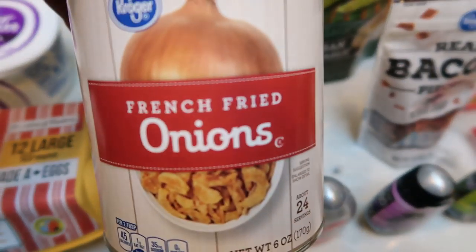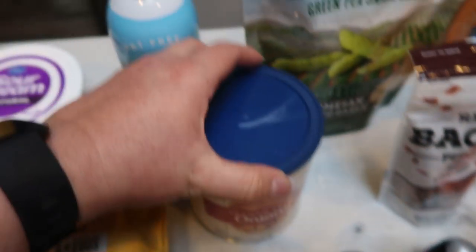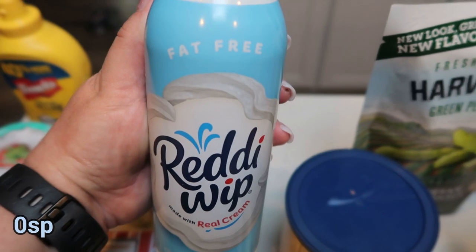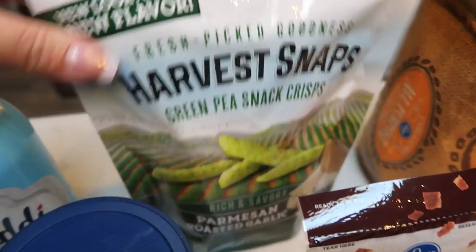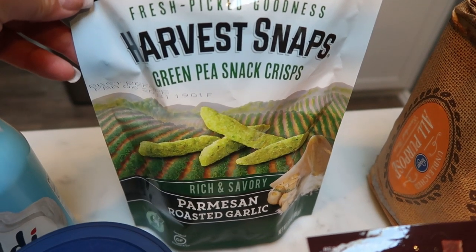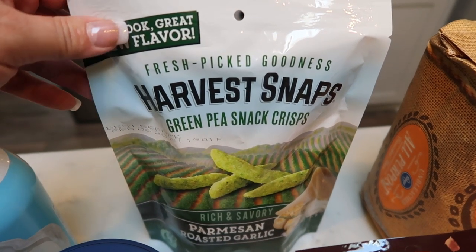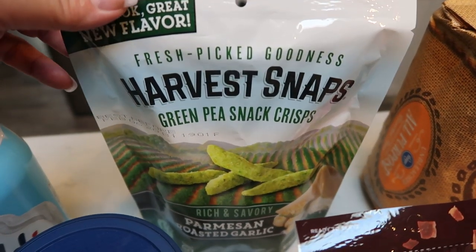French fried onions — I need this for a dinner recipe coming next week. Of course, fat-free Reddi Whip. There isn't a week that goes by that I don't pick this up. These snap peas — Parmesan Roasted Garlic Harvest Snap Peas — were on sale for 99 cents, so I thought they would be a really good snack for when I'm out showing houses.